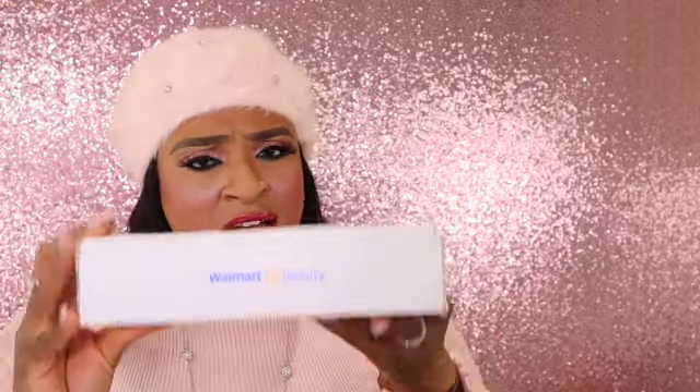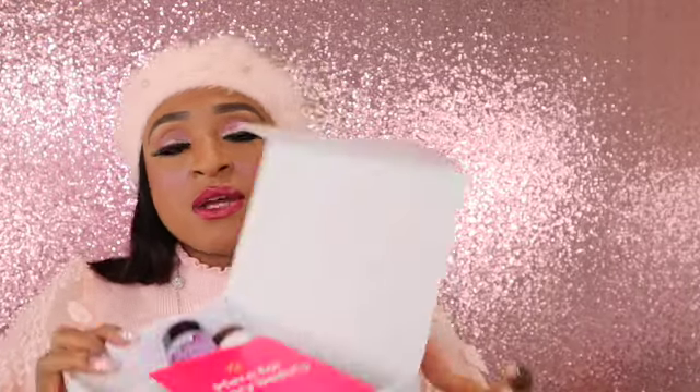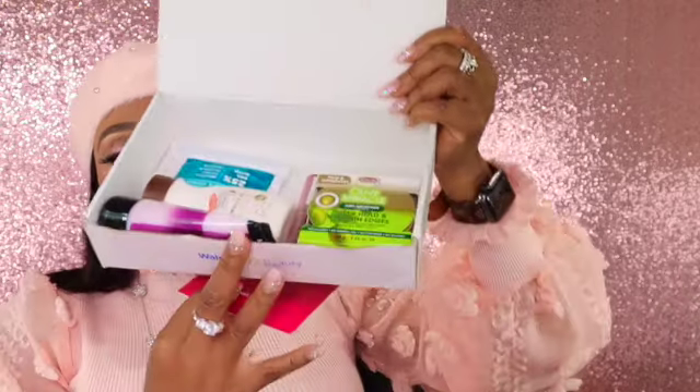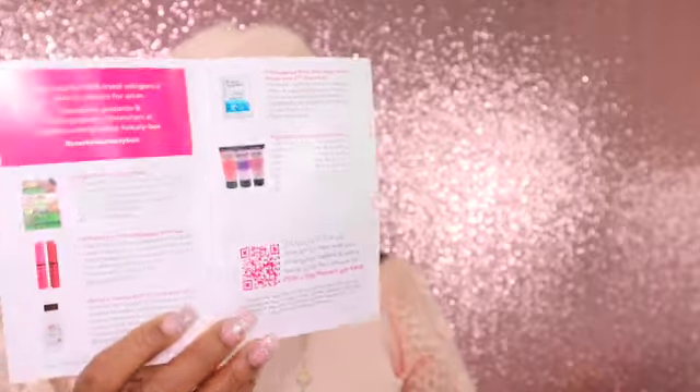Alrighty, let's dig in! This feels kind of heavy for $5 — curious to see what I've got in here. So this is what it looks like when you open it up. The card just fell out, so that's your sneak peek. Let's see what's in here now. We got a card that tells you what you have in your box and it has prices.